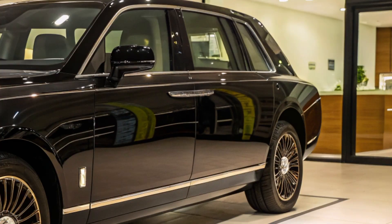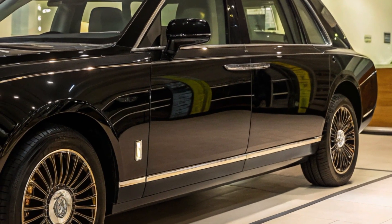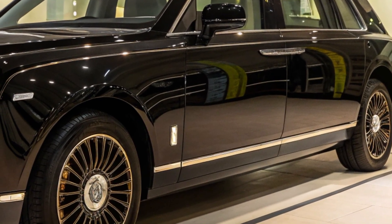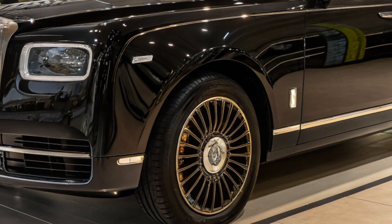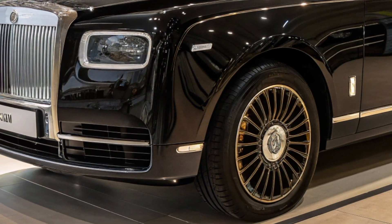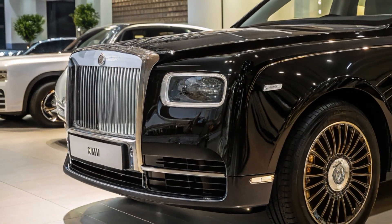The E1 offers a range of 339 km, while the E2 and E3 extend this to 430 km on a single charge. Fast charging capabilities allow for an 80% charge in just 30 minutes using a 6.6 kW AC charger.